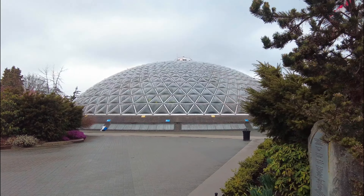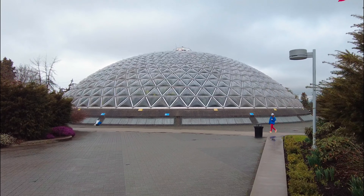It is a grey, rainy day here in Vancouver, but we're going to get tropical here inside the Bloedel Conservatory. Let's go explore.